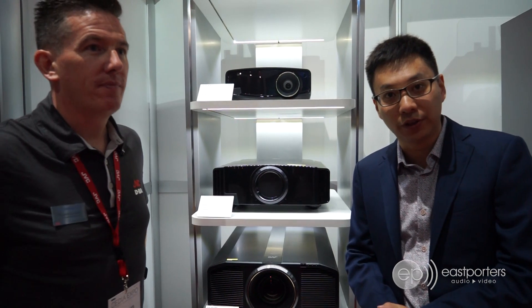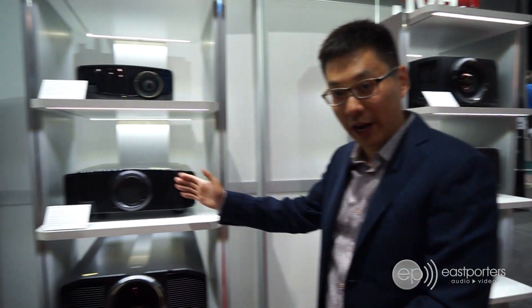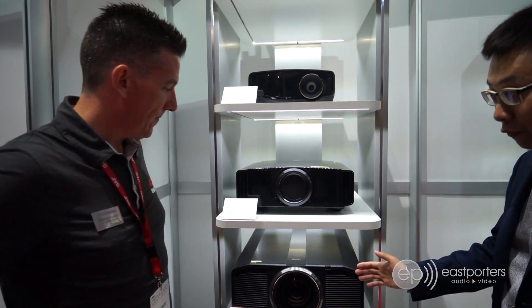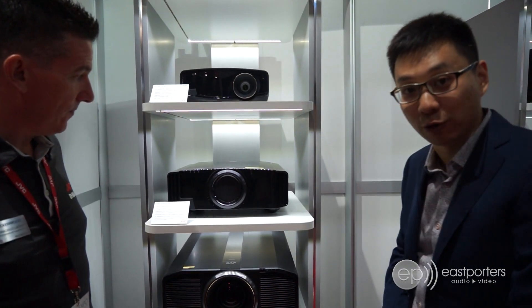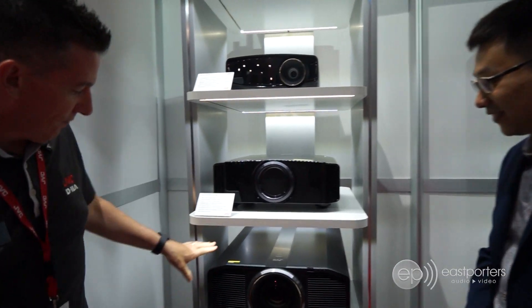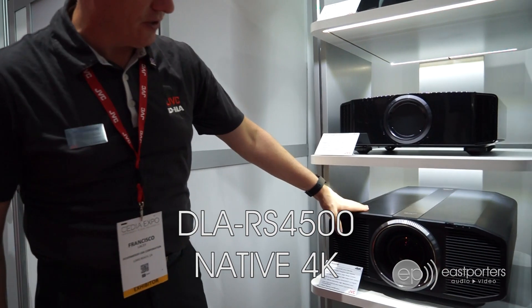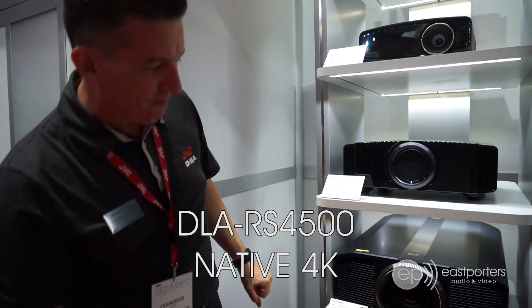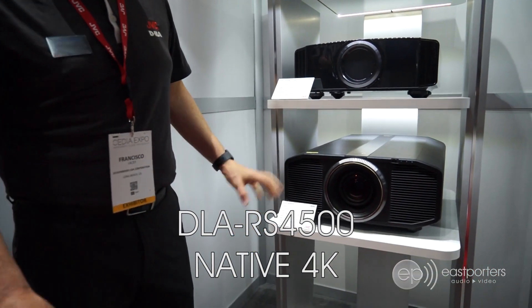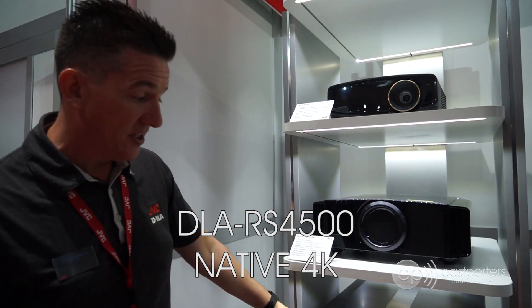You've just seen the new models being launched in November. Here are some existing models that are already available for sale, and Francisco will talk a little bit more about them. Our flagship DLA-RS-4500 continues — this is our laser unit at 3,000 lumens. It's a beast at 85 pounds, still the very best picture quality you can get today in a projector, and it continues in our lineup.